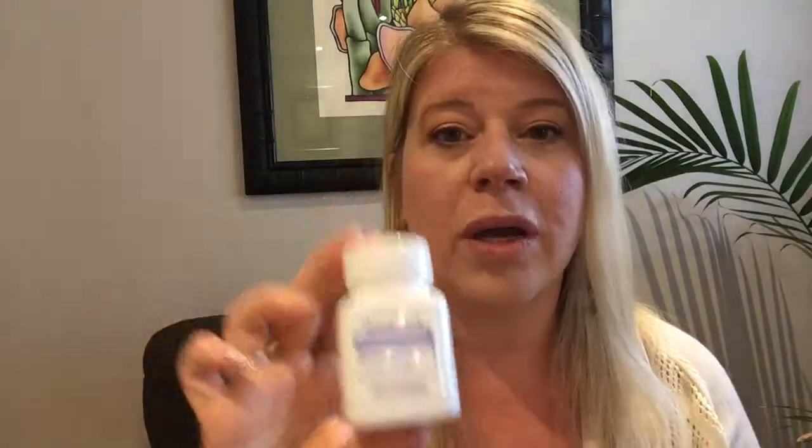Next we have Peppermint soft gels, which are a new scientific discovery in how to encapsulate oils. It's a thicker encapsulation, similar to how PB Assist works — our pro and prebiotic. It's designed to start breaking down at the intestines, where we utilize it most. It gets through the stomach acid and reaches the intestinal area where it's most beneficial. It's great for digestive health and mobility. Taking these with your Lifelong Vitality can be really helpful, and you'll want to continue with TerraZyme and PB Assist as well.